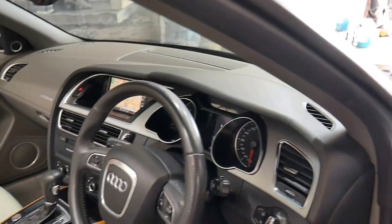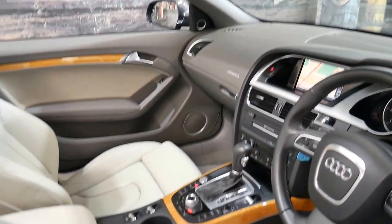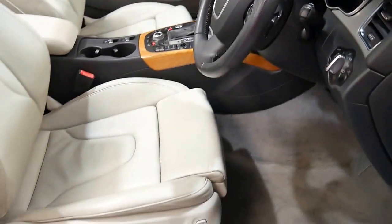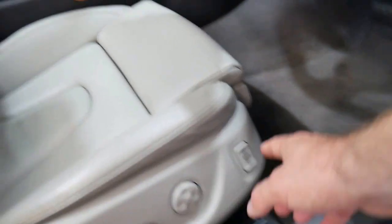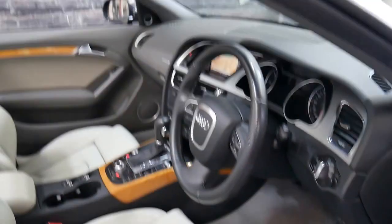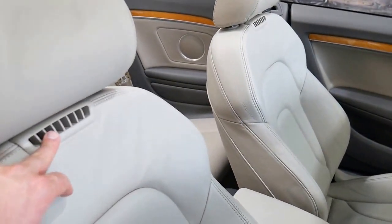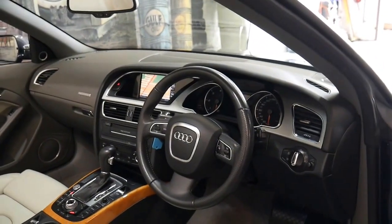It's packed with options — reverse camera, navigation, push button start, wood grain obviously. It's even got the optional scarf cooling feature, where air comes out and blows into your collar, so if you're driving with the roof off on a hot day it keeps you nice and cool.